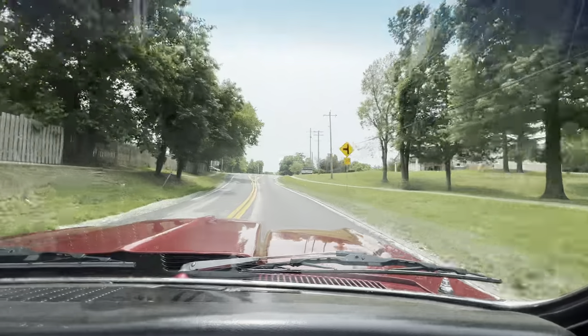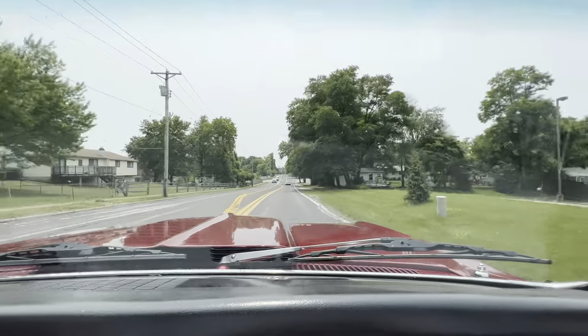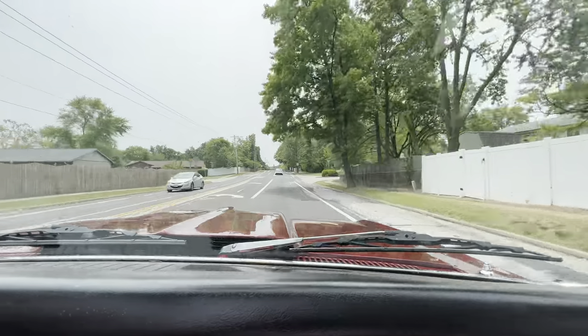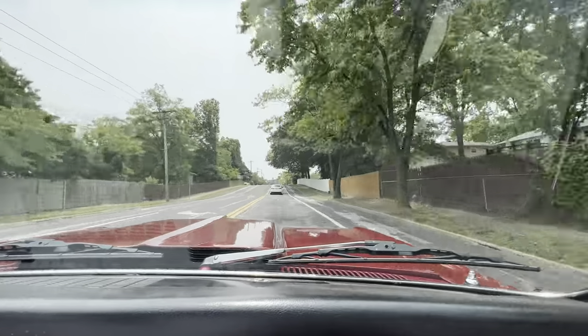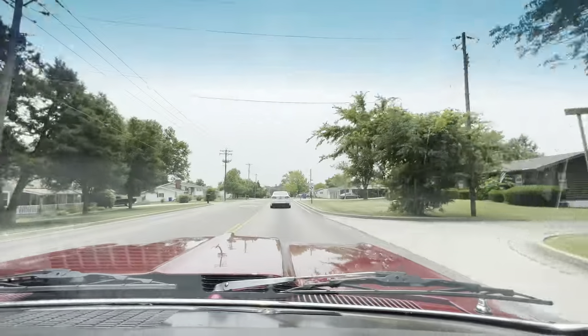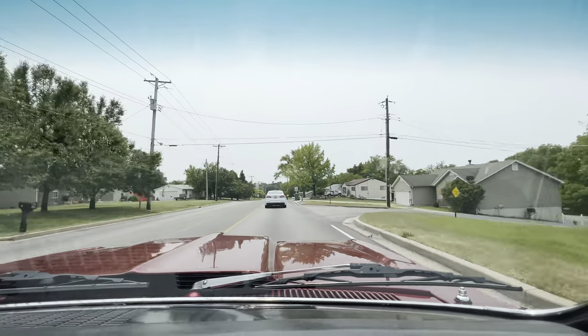The car runs and drives out fantastic. Lots of power, straight down the road, just a fun car. The bottom of the car is like the top of the car — very nicely done.